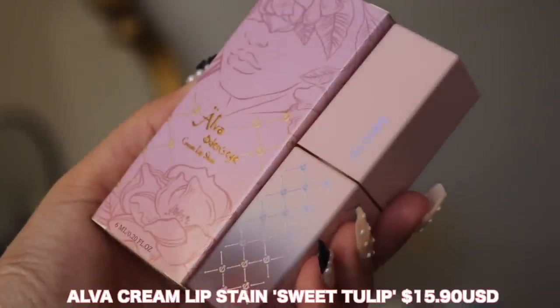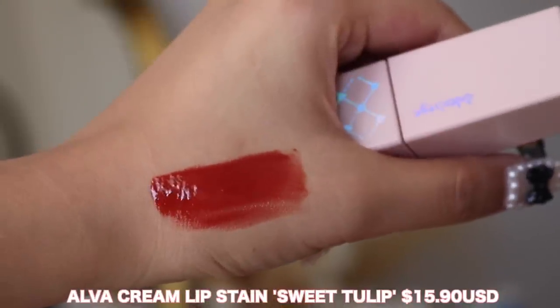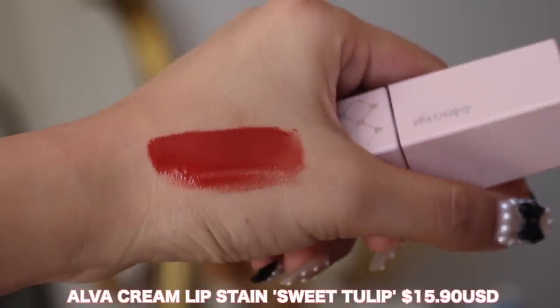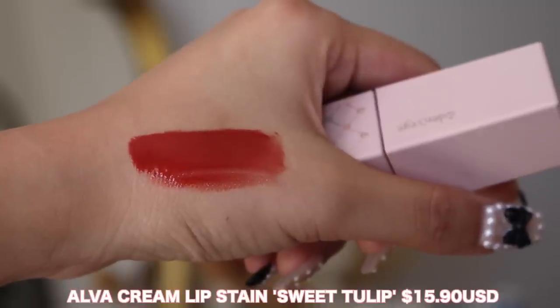The last item in my box is their Alva cream lip stain. I got the shade Sweet Tulip, which is a nice red with an orange undertone to it — it's very pretty. So those were the four items I got in my mystery box. I hope you guys will check out the sale with Odin's Eye, and a big thank you to Odin's Eye again for sponsoring this portion of today's video.